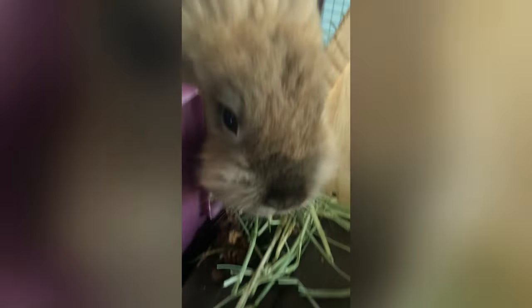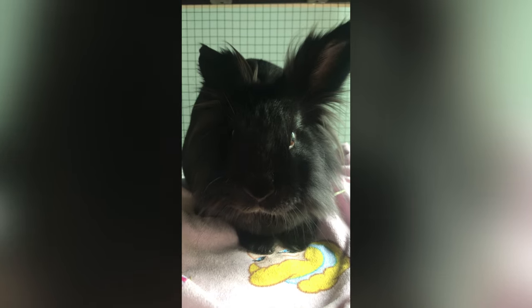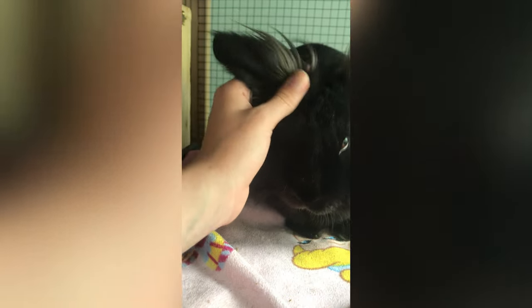She likes nibbling things a lot — we have lost a lot of cords to her — but she's super sweet. They're both the same breed but different colors, and they look very different. This is Puffy, and this girl is Fluffy. She also likes eating blankets and a lot of things. She's a very pretty, silky girl — softer than Puffy — with nice long little ears.